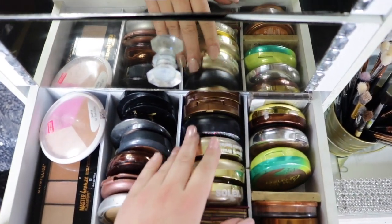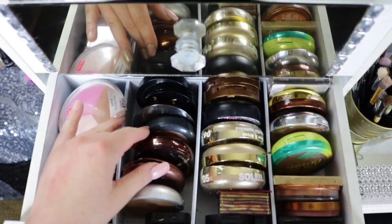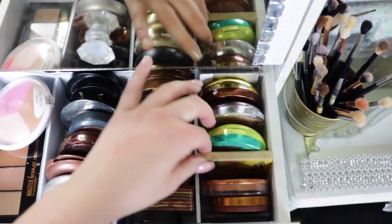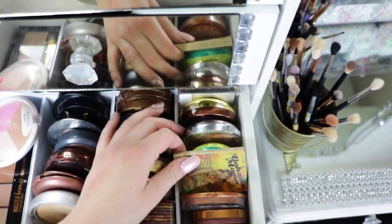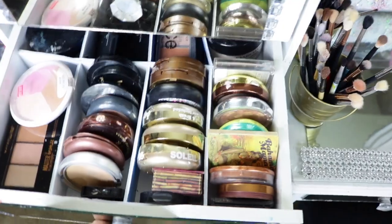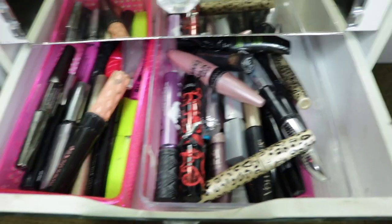Here's my bronzer drawer. I have Physicians Formula, I got Hoola bronzer, I got NYX, I got the Bomb, I got Rimmel, Brow Mama — that's such an old one. Just lots of bronzers, I really like bronzers. In the back I have more bronzers. I just realized I wasn't filming you guys!